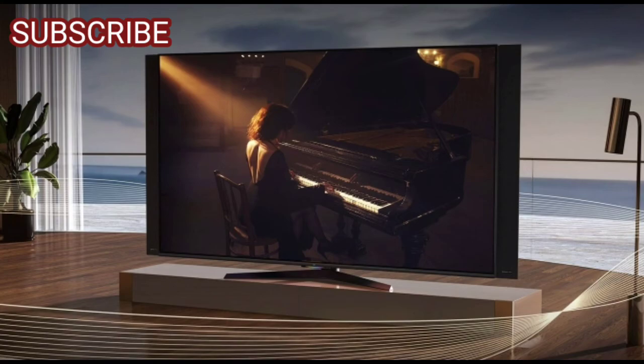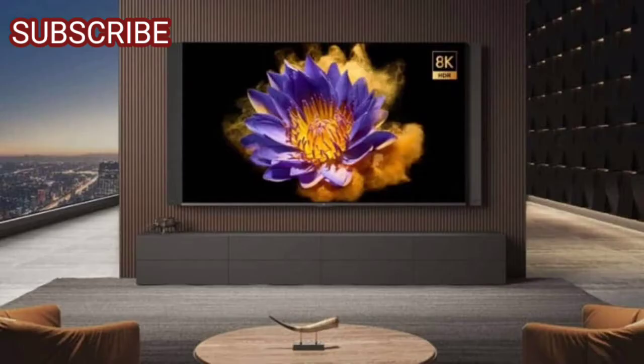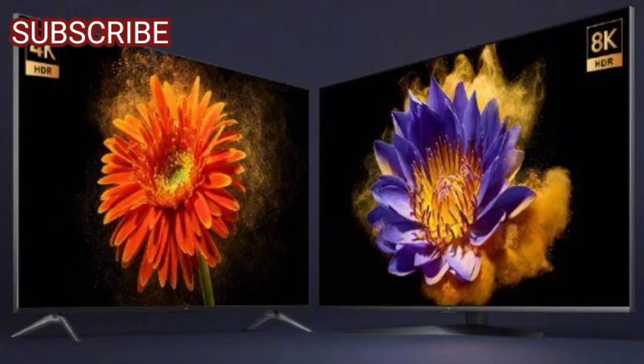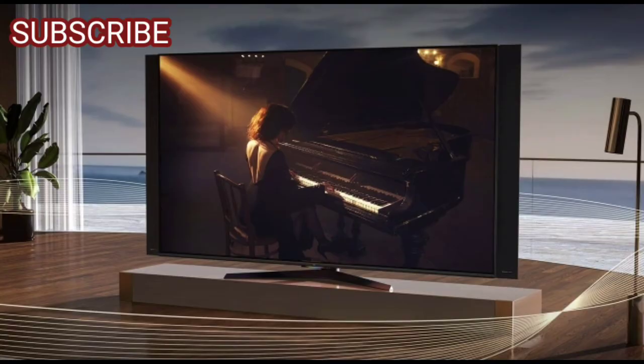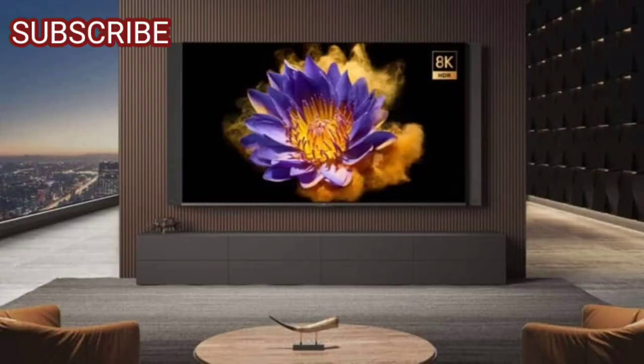It runs on the PatchWall platform. The software is packed with automatic low-latency mode and variable refresh rate. Connectivity features include dual-band Wi-Fi, Bluetooth 5.0, 3 HDMI 2.1 ports, 2x USB, SPDIF, and an Ethernet port.